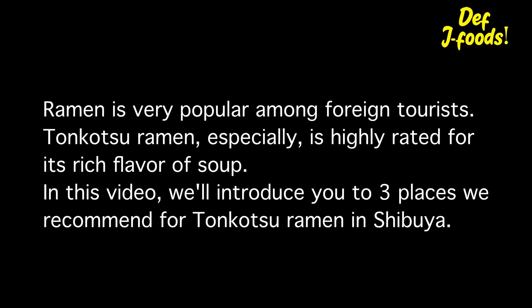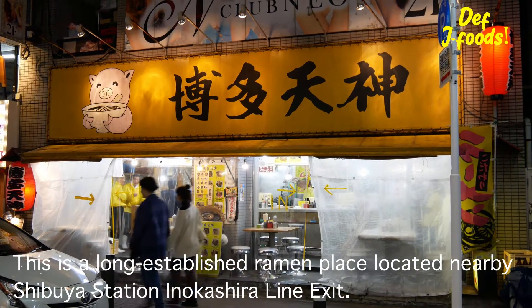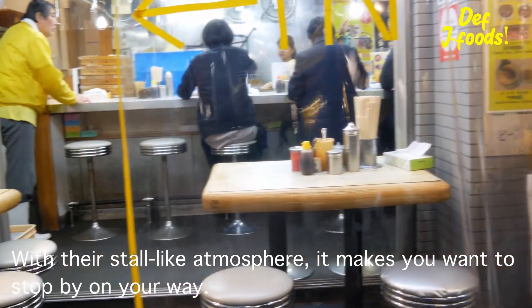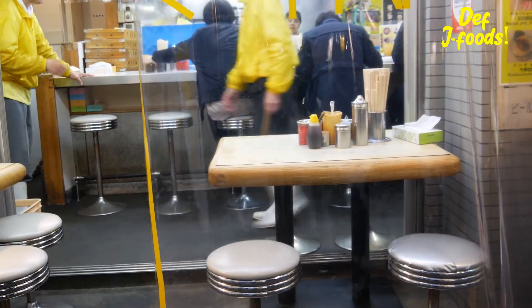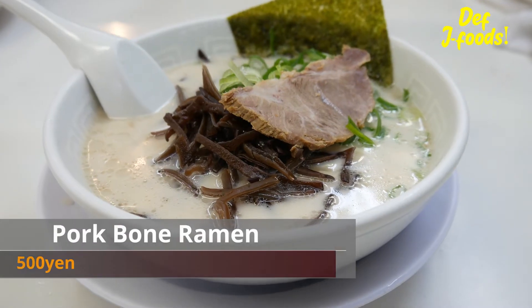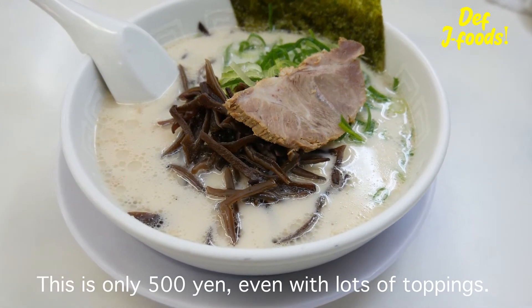Ramen is very popular among foreign tourists — tonkotsu ramen especially — and it's highly rated for its rich flavor of soup. In this video, we'll introduce you to three places we recommend for tonkotsu ramen in Shibuya. This is a long-established ramen place located nearby Shibuya station on the Inokashire line exit, where there's a lively atmosphere that makes you want to stop by on your way. We recommend this place simply because you can get a delicious ramen at a reasonable price — only 500 yen, even with lots of toppings.